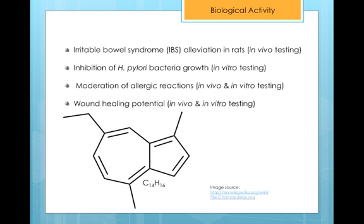In an in vivo and in vitro study testing German Chamomile's wound healing potential, the rat model showed that German Chamomile was even more effective than traditional corticosteroid treatment. Researchers believe the sesquiterpene chamazulene may be responsible for the plant's wound healing and antibacterial activity.